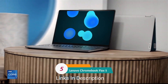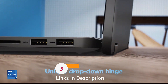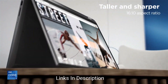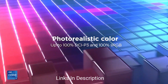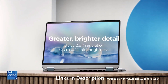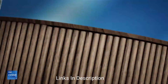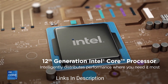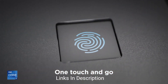Lenovo Chromebook Flex 5 — a lot of computer for a much lesser price, and the best compact Chromebook. It's the best 13-inch laptop under a budget price. Anyone who wants a fast and flexible 13-inch laptop but has a limited budget can go for this. If you want as much as you can get for around $500 or less — around 40,000 to 50,000 Indian rupees — the Lenovo Chromebook Flex 5 is a great suggestion.